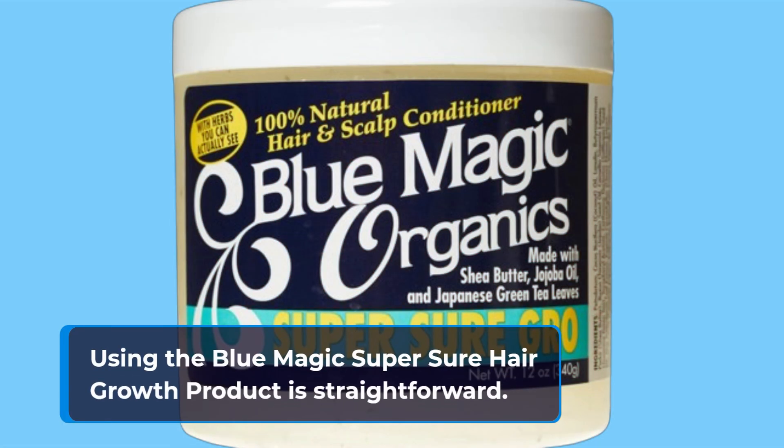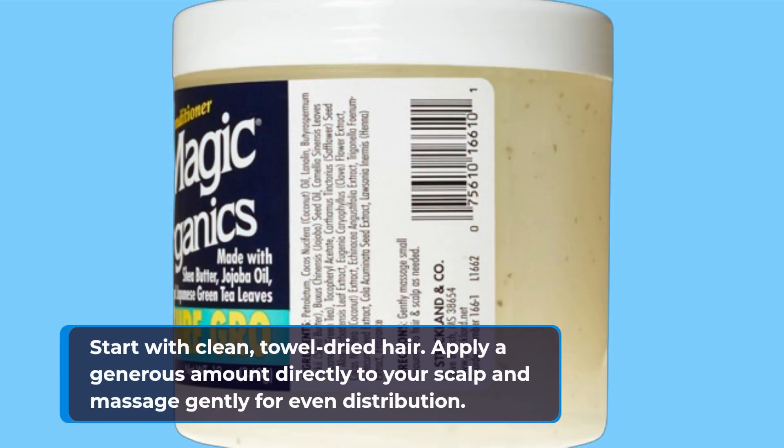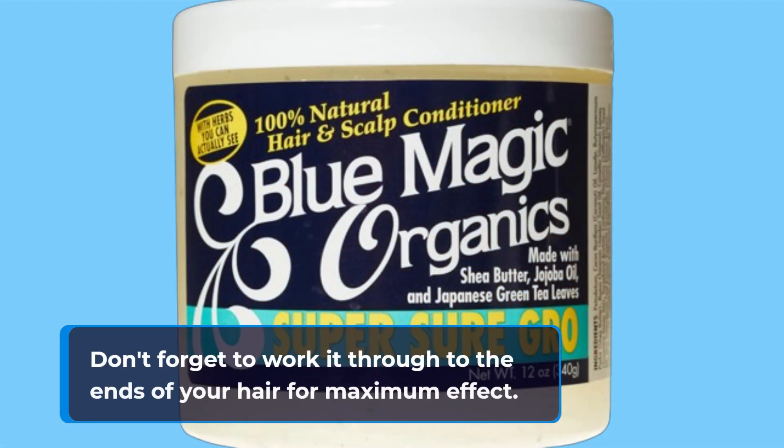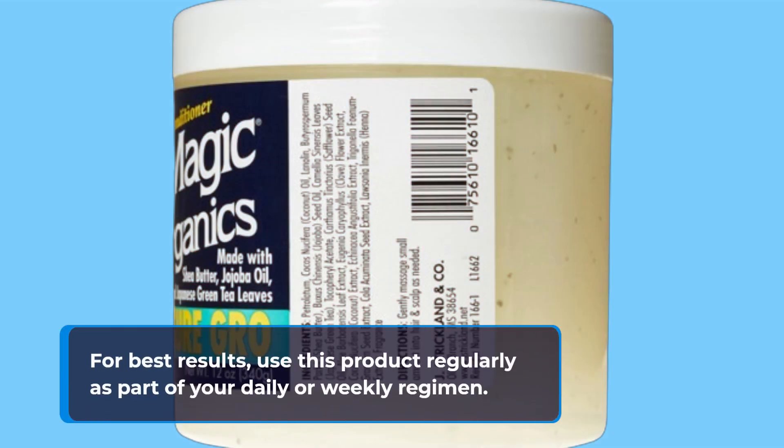Using the Blue Magic Super Sure Hair Growth product is straightforward. Start with clean, towel-dried hair. Apply a generous amount directly to your scalp and massage gently for even distribution. Don't forget to work it through to the ends of your hair for maximum effect. For best results, use this product regularly as part of your daily or weekly regimen.